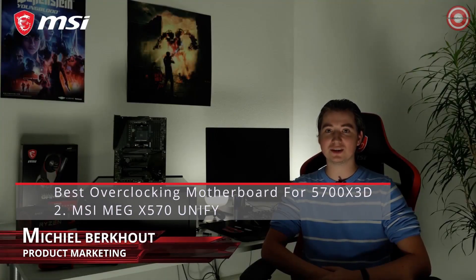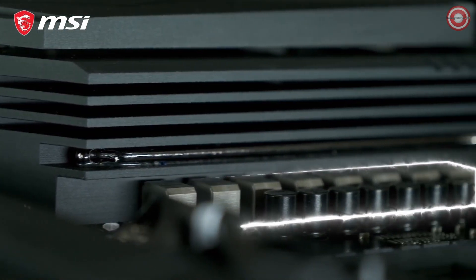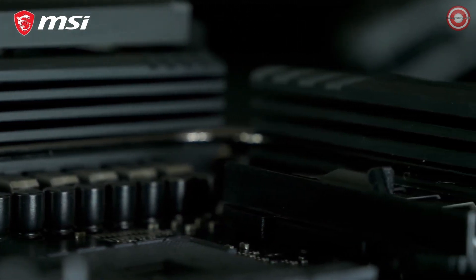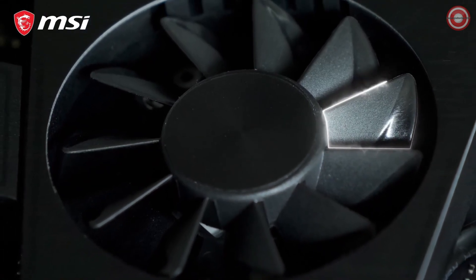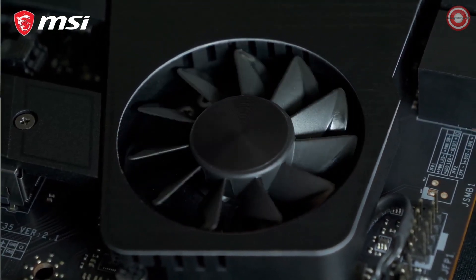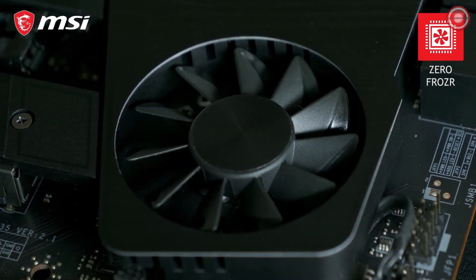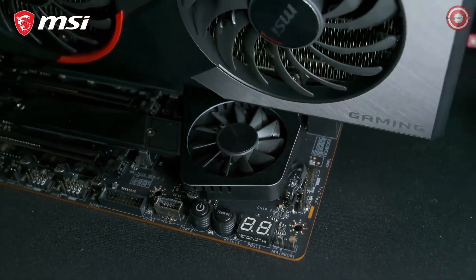Join the dark side with the MSI MEG X570 Unify and build your next-gen AMD Ryzen gaming rig without concessions. This motherboard offers a powerful VRM for the best performance and record-breaking overclocks. Extended heatsink VRM cooling with an aluminum cover guarantees your system runs cool and stable, even under the highest workloads. The fan on the MEG X570 Unify utilizes MSI's patented Propeller Blade technology for ultra-silent operation. Thanks to ZeroFrozzer, it will even stop spinning if the temperature allows, to eliminate any possible noise. The clever position of the fan avoids interference from the graphics card for the best cooling performance.